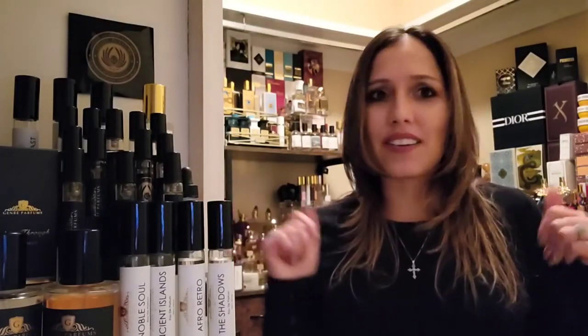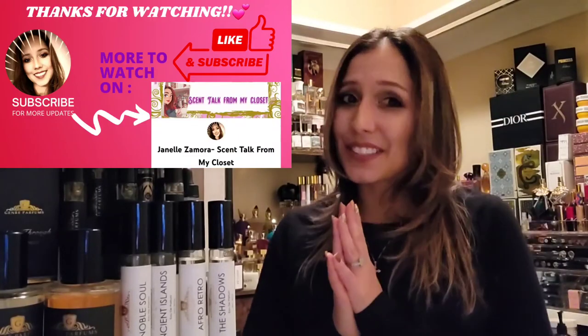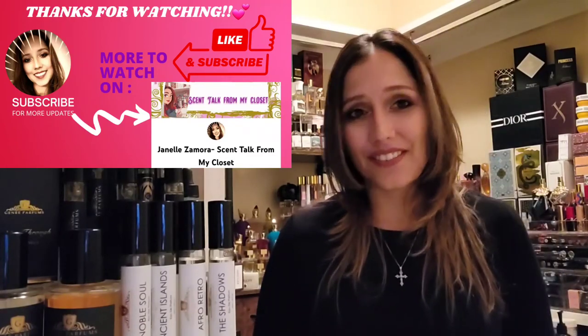I absolutely loved this — just a beautiful fragrant day. Let me know in the comments: what has been your biggest fragrance surprise this year? I think that's an interesting question. For me, Genre Perfumes' version of Kilian's Woman in Gold — called Virgo — also got me like 'wow, I did not know I was going to enjoy that that much.' All right, guys, thank you so much. You guys have a blessed rest of your day, night, or evening, and stay safe.